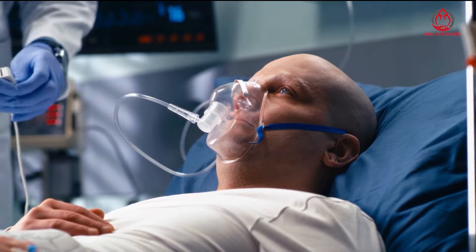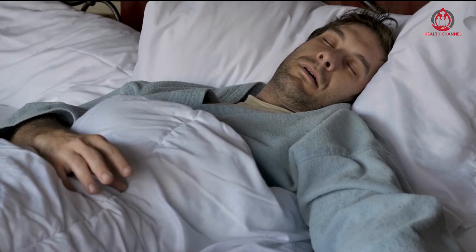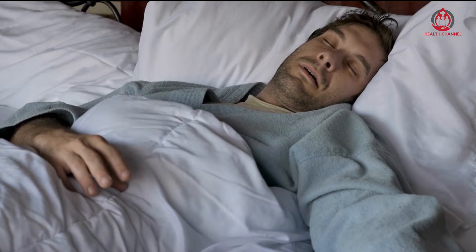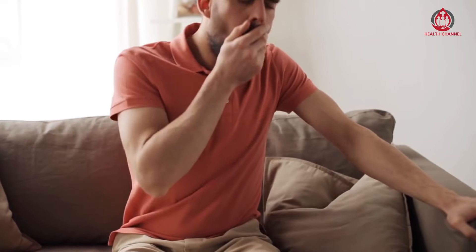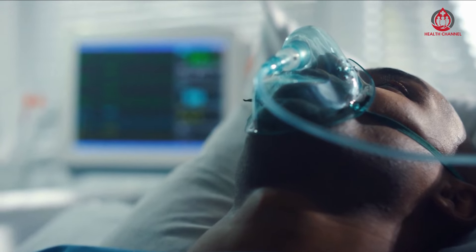What is high blood pressure? Arteries transport blood from your heart to other parts of your body, and blood pressure is a measure of the force exerted by the blood on the artery walls. High blood pressure occurs when the force is too high, which can damage your arteries and organs. Blood pressure is measured in two moments: when your heart beats and between the beats.